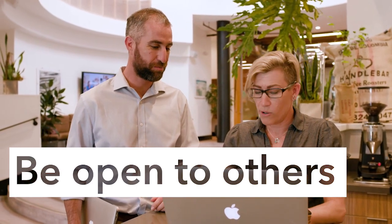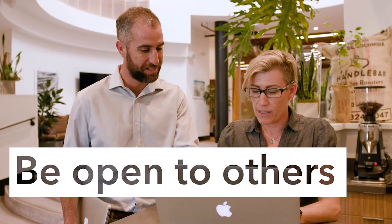So be open to meeting some new people and talking about the different projects you're working on. I hope these tips get you feeling more comfortable and better prepared to get outside and work amongst others in the community.